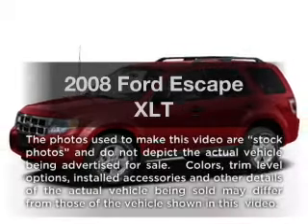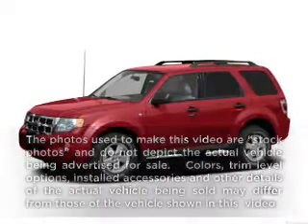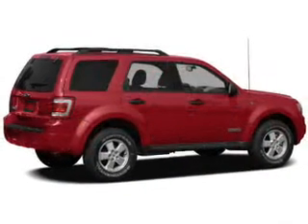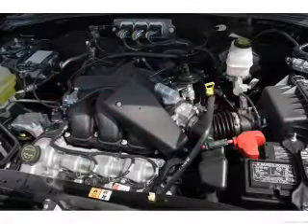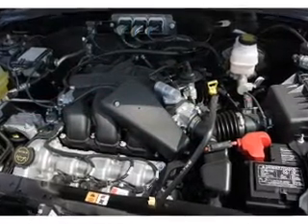Presenting the 2008 Ford Escape — everything you need under one roof with this great vehicle. With a solid six-cylinder engine, the powertrain includes four-wheel drive that responds smoothly to its automatic transmission.